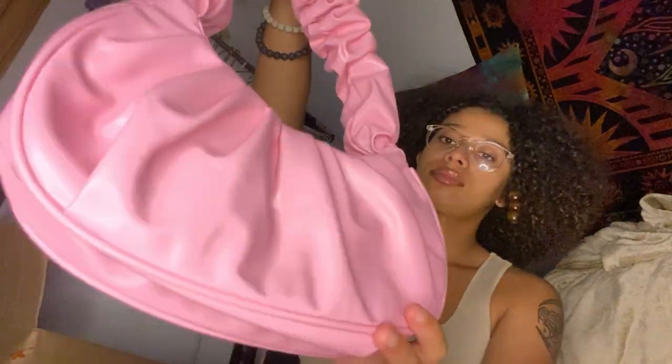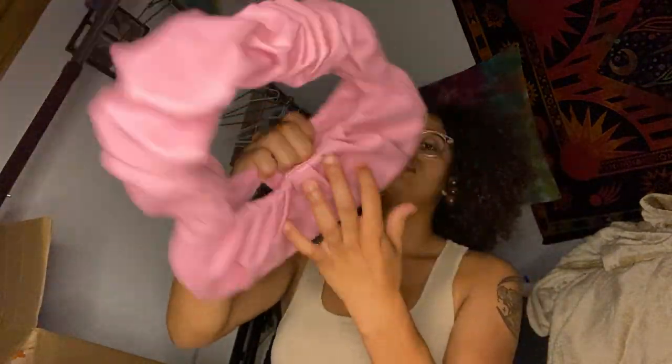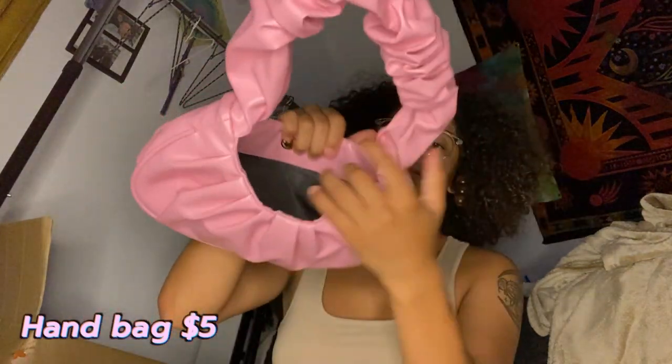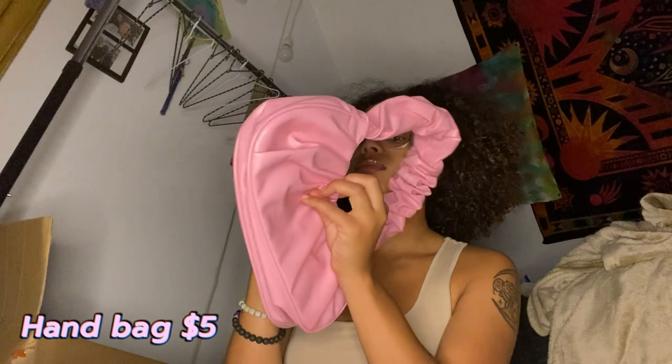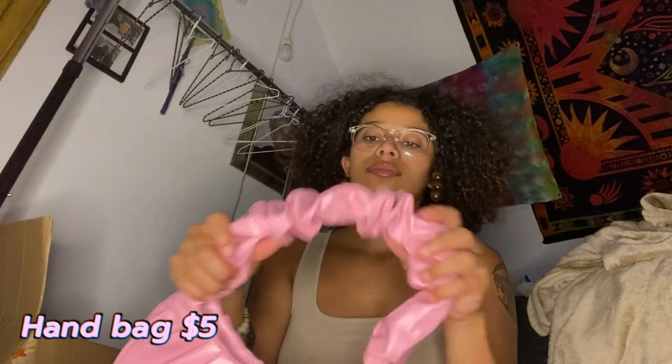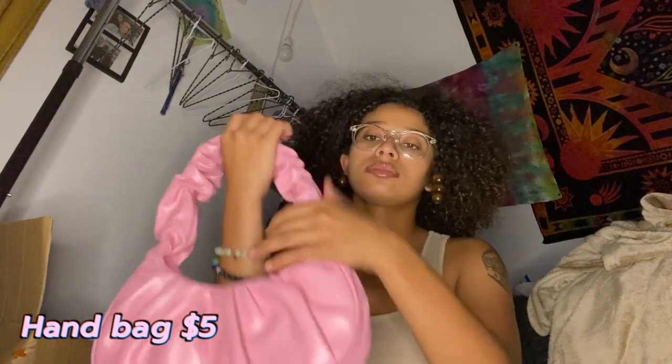For my first accessory, I got this pink bag that has a wrenched-up look, which I really like. It's roomy — pretty big. I really wanted a pink bag so this is the one I got, it was cheap. I think I need to start buying like good bags though, but I like it.